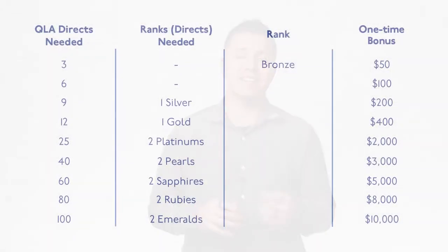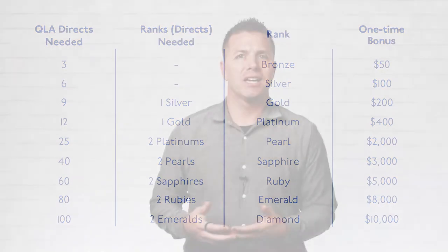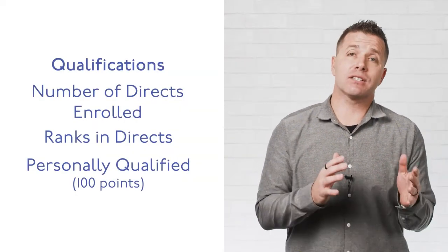The progressive list of ranks here at Solex is: Bronze, Silver, Gold, and Platinum, then Pearl, Sapphire, Ruby, Emerald, and Diamond. Each of these ranks requires a mixture of recruiting and other people achieving ranks in your direct line — meaning those you directly enrolled — to qualify for rank advancement bonuses. You must be considered active in each of those given months.